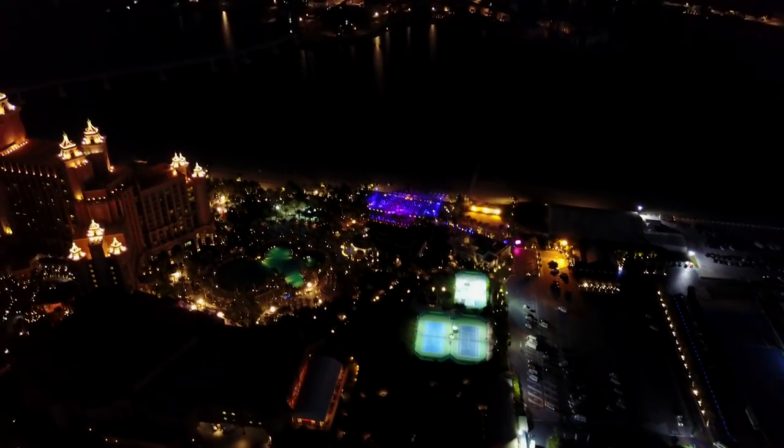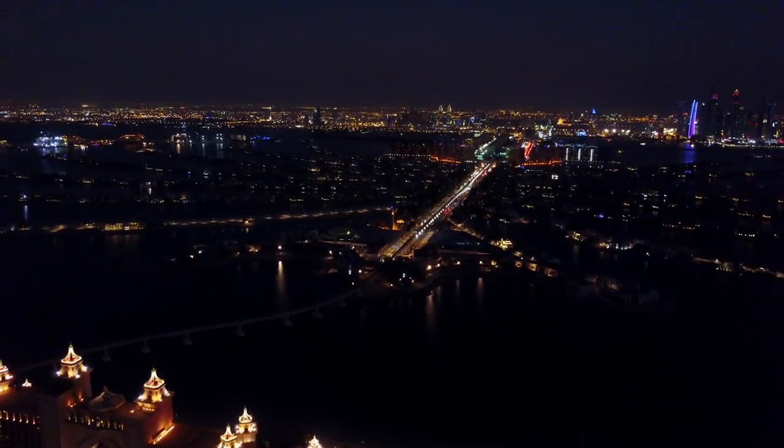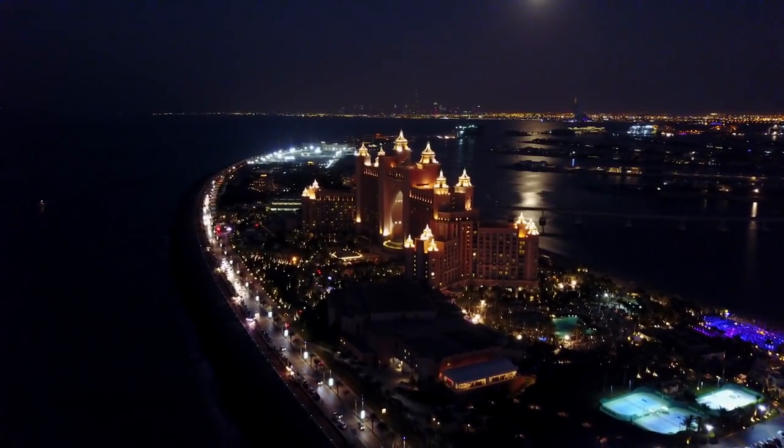The Palm Jumeirah is the man-made island shaped like a giant palm tree. It's a great place to go for a sunset walk along the water. There are also a couple of public beaches that are a good way to get away from the hustle and bustle of the rest of the city.